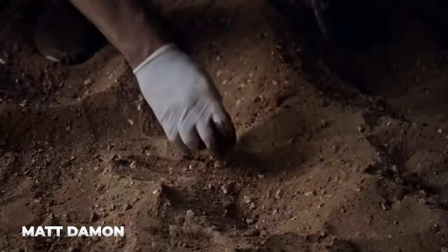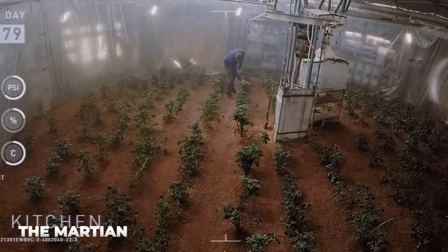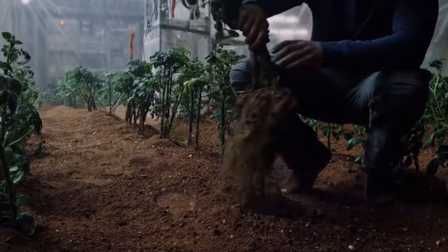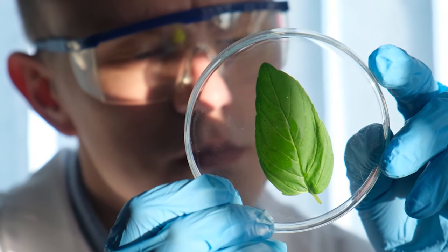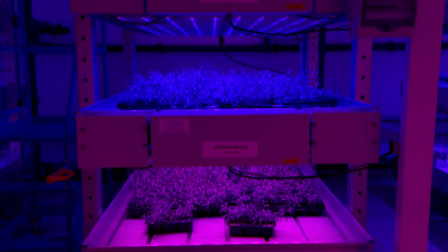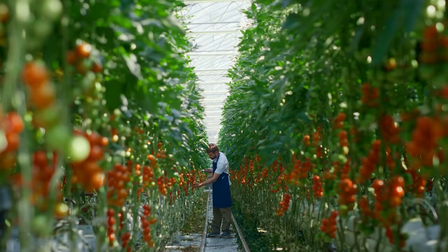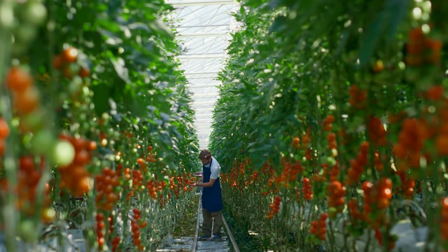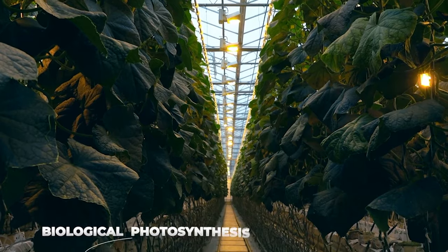Matt Damon discovered a new way to grow plants on Mars in the 2015 blockbuster. The Martians survived on potatoes in the fictional storyline, and scientists have found a new method of artificial photosynthesis that may bring it closer to reality. Since scientists have developed an artificial technique that more effectively produces food without the need for sunlight, biological photosynthesis may soon become outdated.